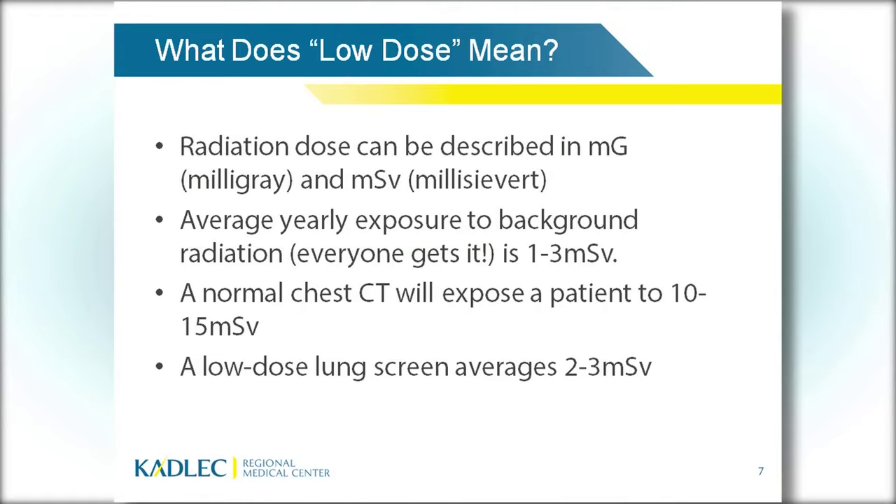With our low-dose scan, you're only exposed to 2 to 3 millisieverts, which is about the equivalent of a year's worth of background radiation. It's very low dose. In comparison, a head CT exposes you to about 2 millisieverts. A chest X-ray is very small at 0.1 millisieverts. A normal mammogram is about 0.4, and the 3D tomosynthesis we use now is about 2 millisieverts.